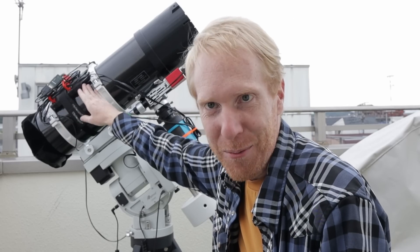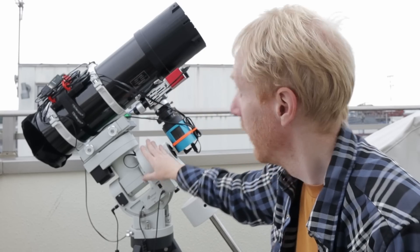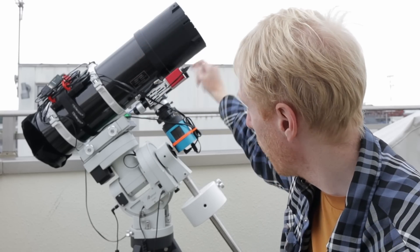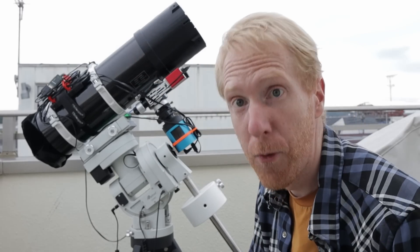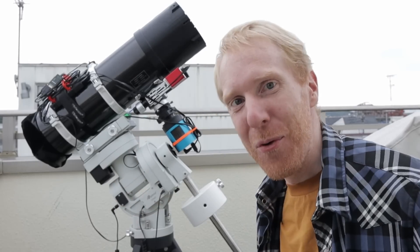That's why I have here on top of the telescope a little mini computer that controls everything. The computer will control the camera, it will control the mount, it will control the telescope, it will control this little red box, which is an autofocuser. And once I've started imaging, I'll be following that on my computer.